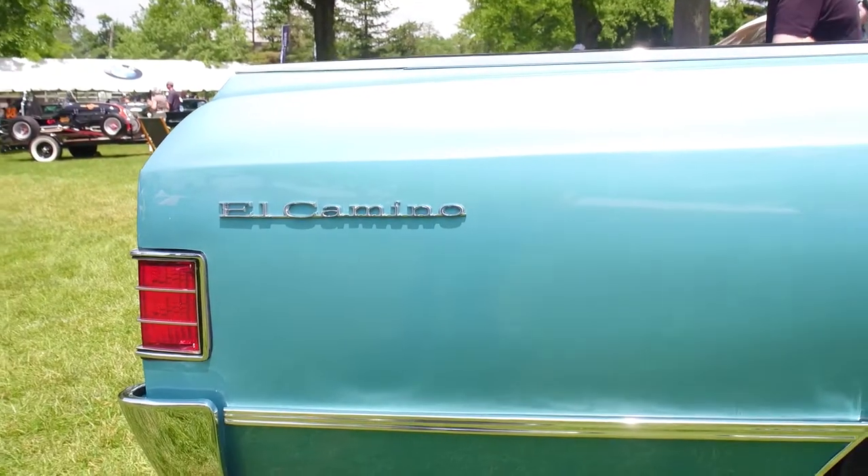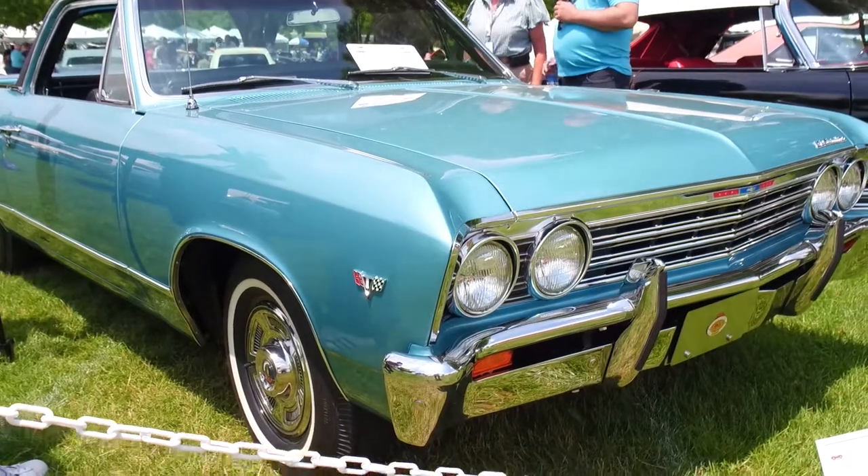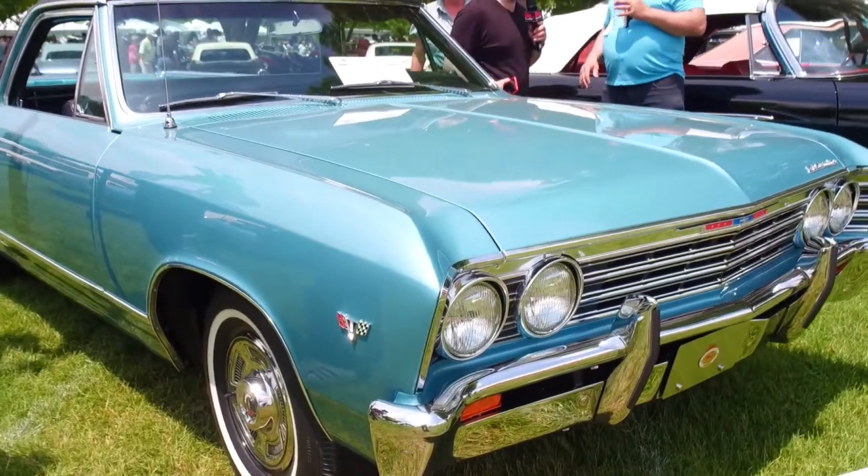Very cool. Well, this is beautiful. Hopefully you get it on the road at least once a month. I go to Florida for the winter, so it sits over the winter, but I like to use it. Thanks for sharing with us — it's a pleasure to meet you. Congratulations, this is great.